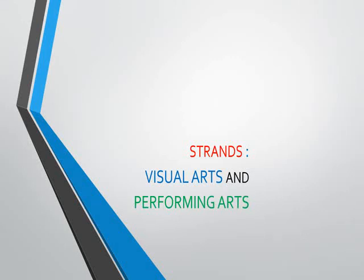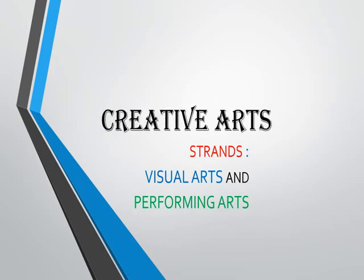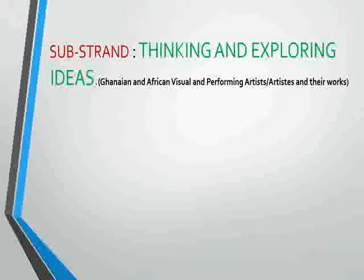Hi, you are all welcome to creative arts virtual class. Our strand for today is visual arts and performing arts. The substrand is thinking and exploring ideas. So we're going to look at Ghanaian and African visual and performing artists and their artworks.